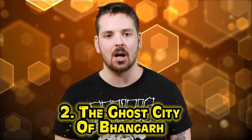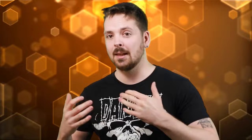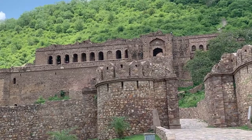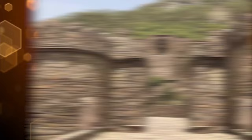In second place is the ghost city of Bhangarh. Bhangarh is a deserted town located in the Alwar district of Rajasthan, India. During the 16th century it was a thriving town, but for reasons that aren't entirely clear, everyone left. One legend involves a man who fell in love with the princess of Bhangarh. Knowing he'd never win her heart traditionally, he resorted to dark magic to cast a spell on her. The spell backfired, and before his death he cursed the town, predicting its ruin.